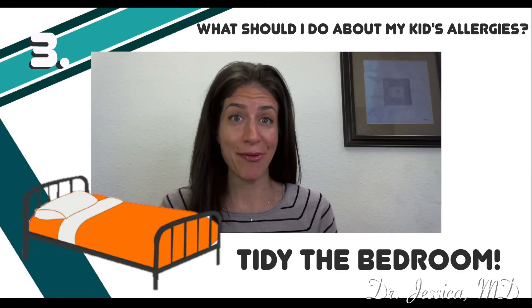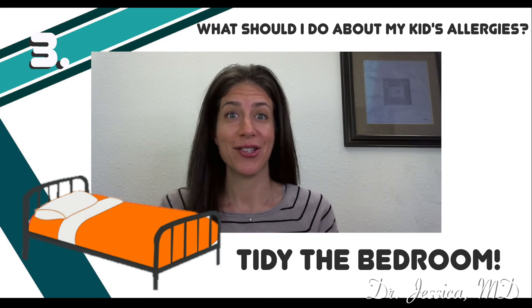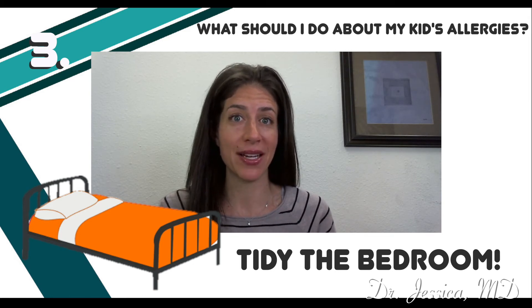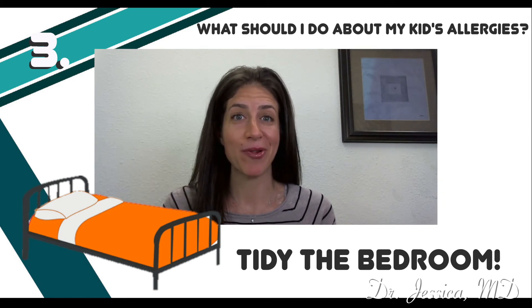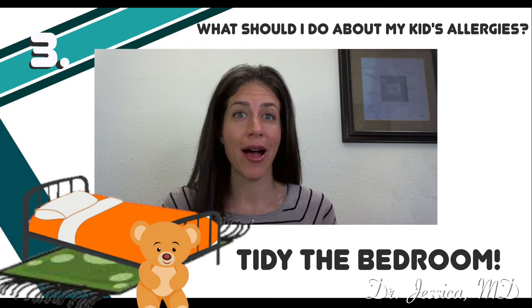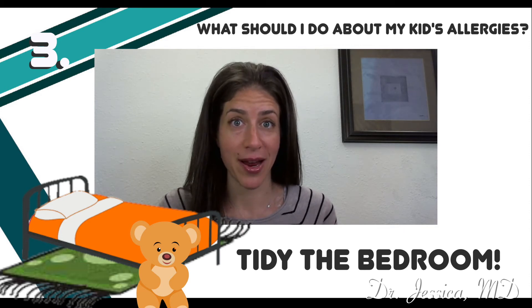A clean room goes a long way. Children spend more hours in their bedroom than any other place, so if you can focus on keeping their room clean, it can make a big difference. I find it really helpful to remove stuffed animals, keep the carpets cleaned, get hypoallergenic bedding, and also have a HEPA filter running.